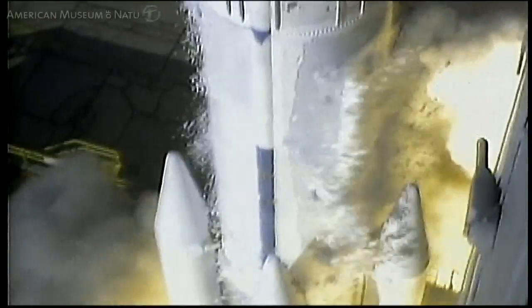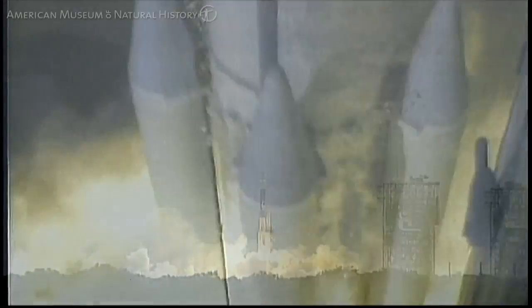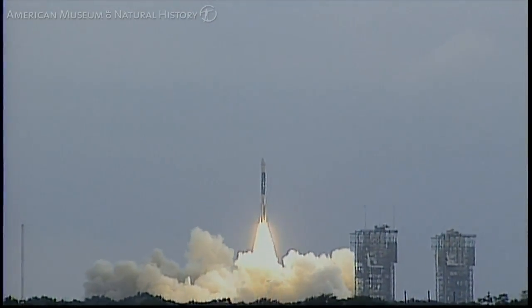Engine start. Liftoff of the Delta II rocket carrying the Spirit rover to planet Mars.